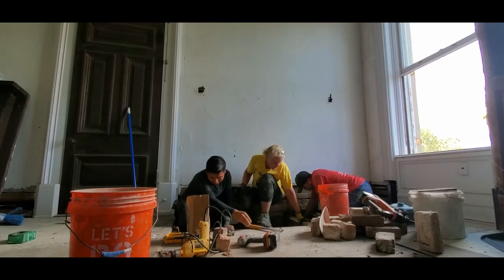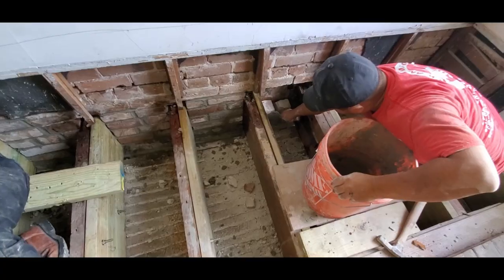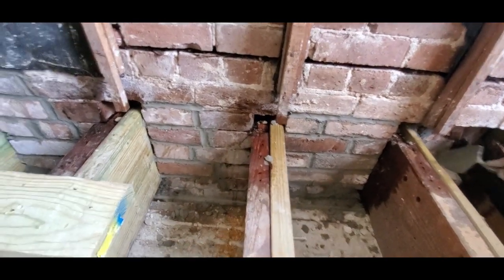You need flexibility to twist into the right positions to get those holes drilled. We got the screws put in, Riccardo finished up the brick repair, and it was on to the next task.